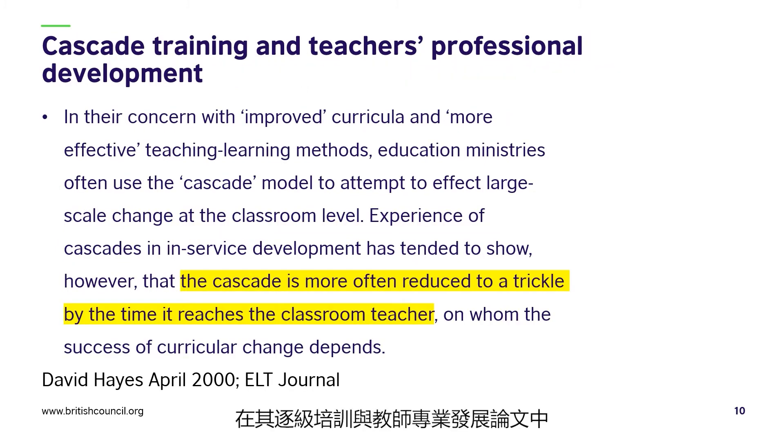Similarly, in his paper 'Cascade Training and Teachers' Professional Development,' David Hayes writes: 'In their concern with improved curricula and more effective teaching-learning methods, education ministries often use the cascade model to attempt to affect large-scale change at the classroom level. Experience of cascades in in-service development has tended to show, however, that the cascade is more often reduced to a trickle by the time it reaches the classroom teacher, on whom the success of curricular change depends.' In these two papers, we see a common concern that as the training is cascaded from one level to the next, the content is diluted, the ideas become less and less clear, and as a result, it is ineffective in bringing about changes at the classroom level.